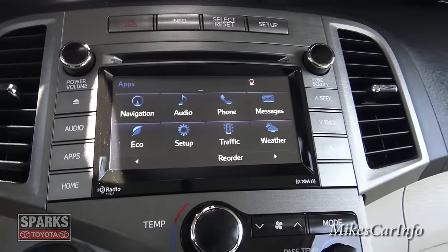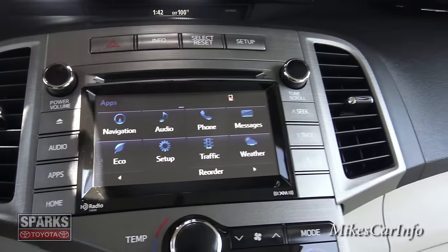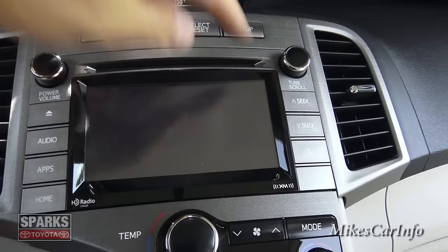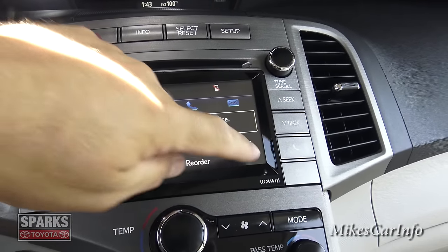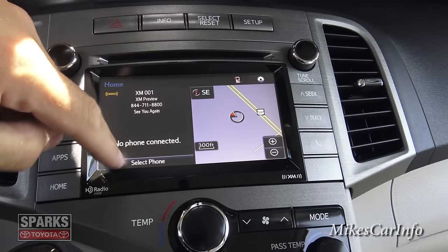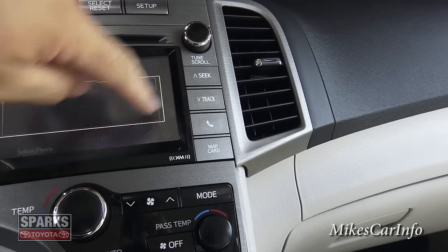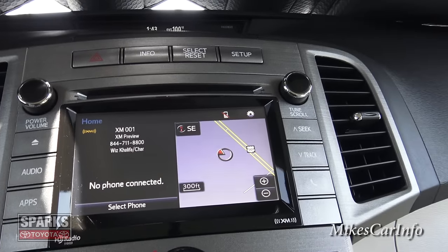Once you pair your phone, the phone screen gives you access to your phone book and a keypad to make and receive calls. The traffic screen gives information based on your current route. Weather requires an HD signal. The home button gives a split screen showing your navigation, phone, and radio screens all in one. You can seek through stations or change tracks there. The SD card slot here is for updating your navigation maps.